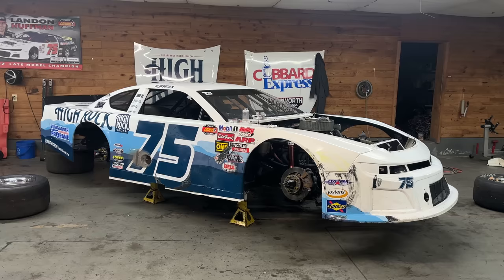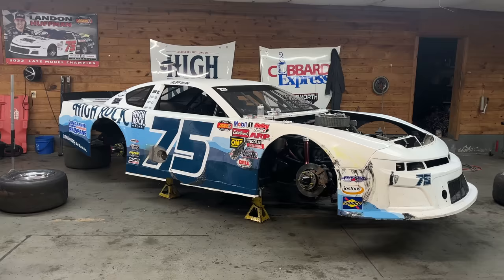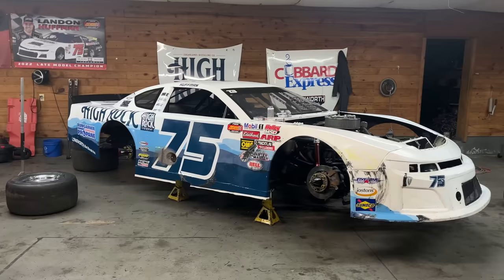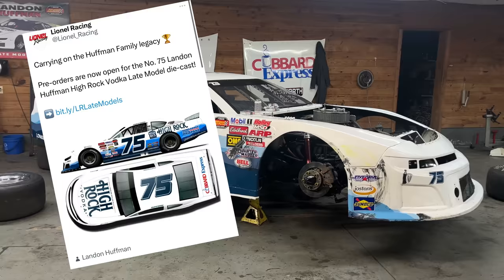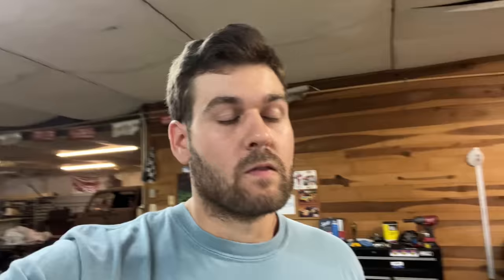As most of you who watch this channel know, this is my NASCAR late model stock car. We race these cars in the southeastern region of the United States - predominantly North Carolina, South Carolina, and Virginia. My 2023 season was sponsored by High Rock Vodka, which is Dale Earnhardt Jr.'s brand of vodka, also produced and distributed by Sugarlands Distilling Company. Coming very soon will be a 1:24 scale die cast version of this car.